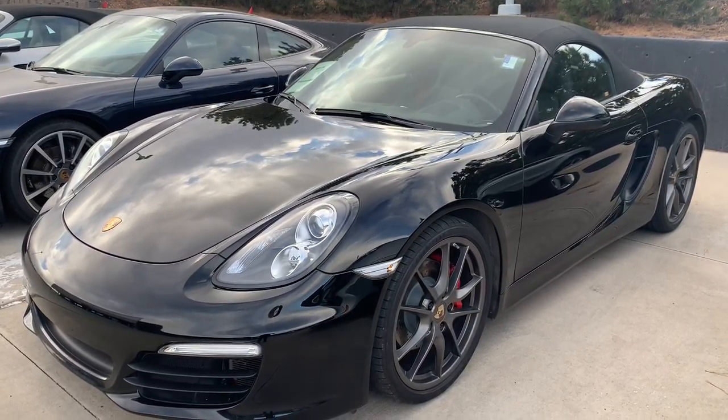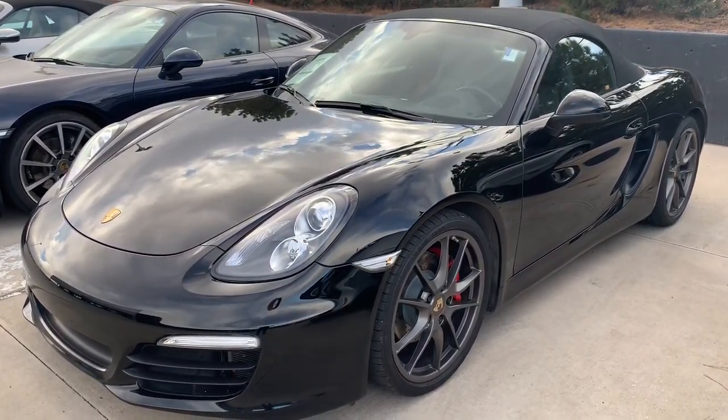Hi, Mr. Nance. Nancy here at Porsche Colorado Springs coming at you with this 2013 Boxster S.